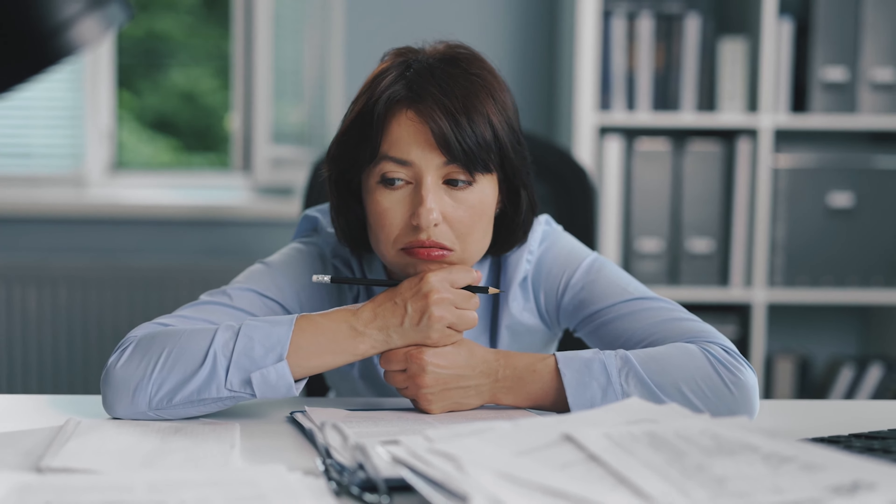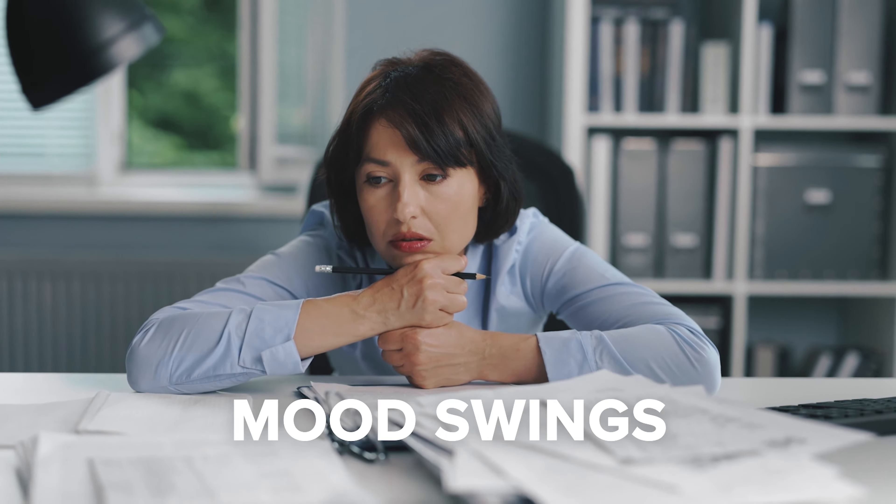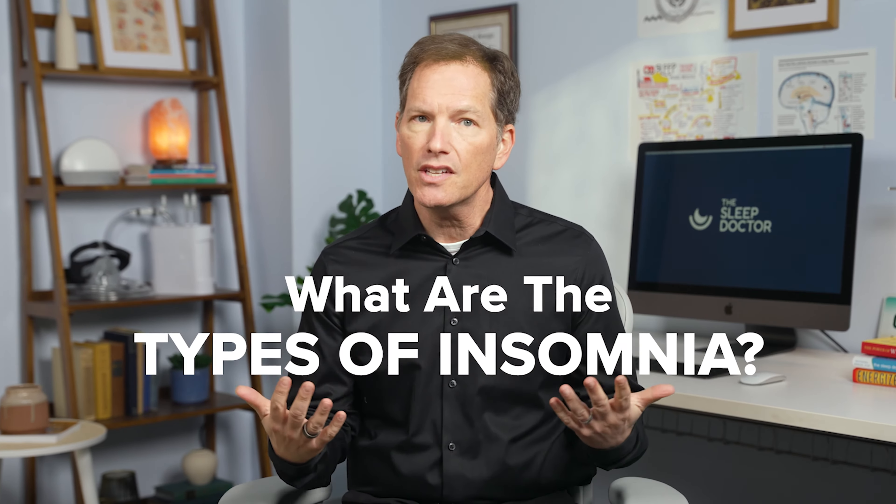And of course, it can also cause issues during the day, like daytime sleepiness, poor concentration, even changes in mood. It turns out there are types of insomnia.